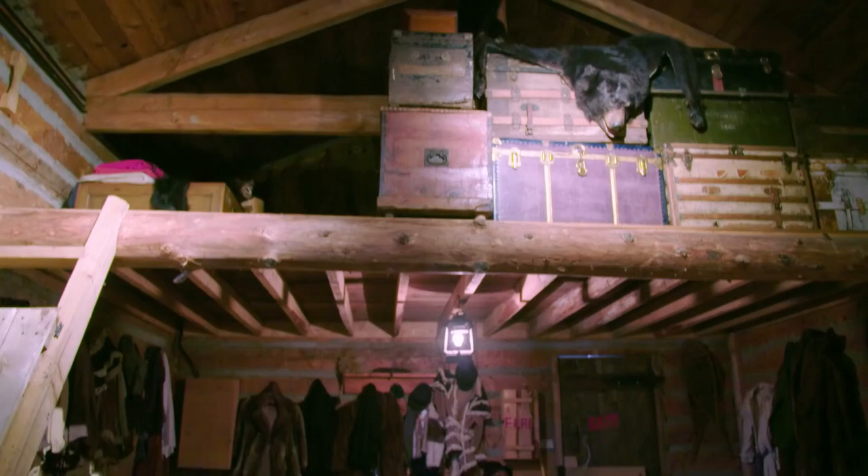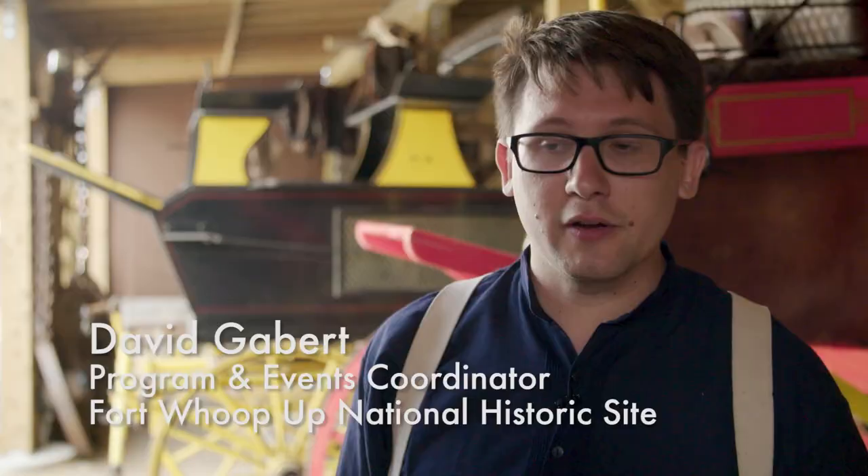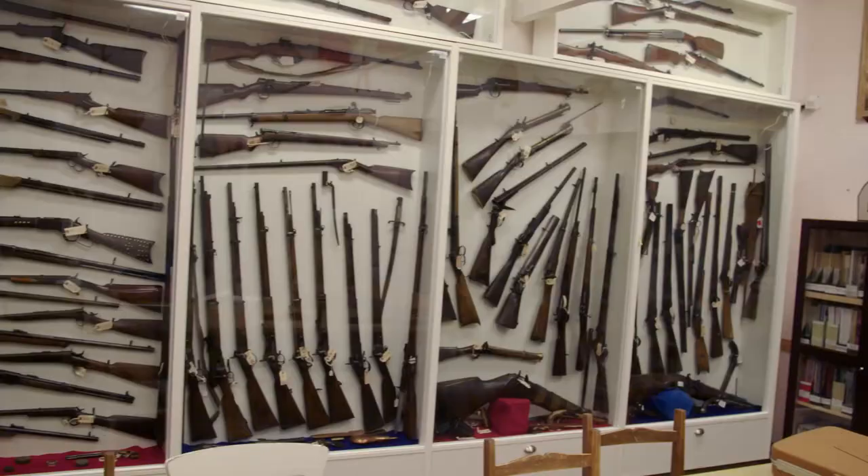When visitors come to Fort Whoop-Up, they can go through all of the period rooms. We have 14 of them set up as they would have been in the 1870s and 1880s, as well as visit the three galleries inside the main building, which talk about the history of the fort, the Blackfoot culture, and a collection of 600 firearms.